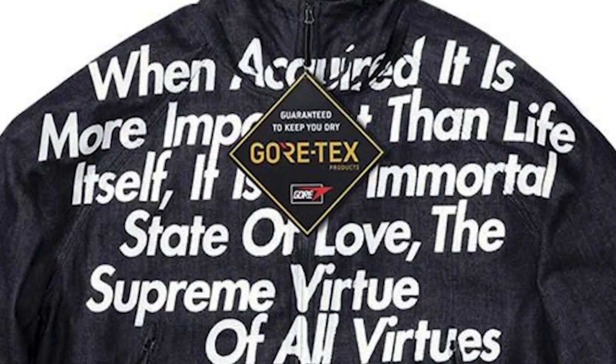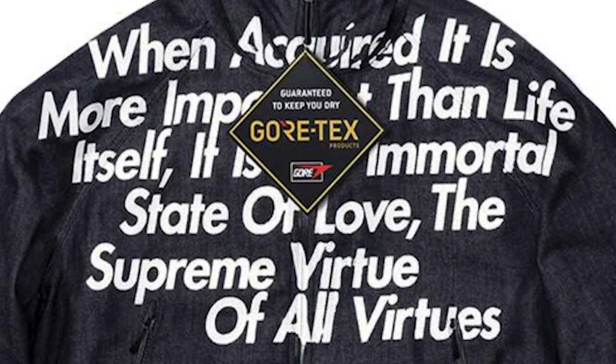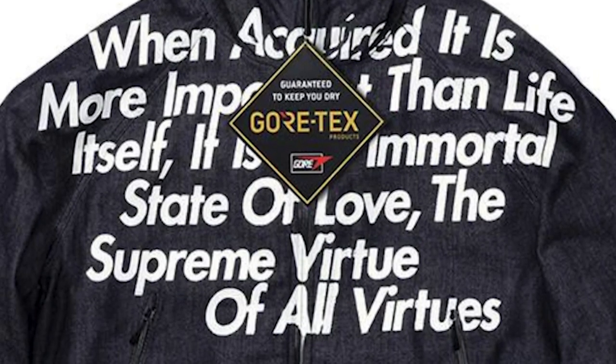"When acquired, it is more important than life itself. It is the immortal state of love. The supreme virtue of all virtues." Wow. Powerful.